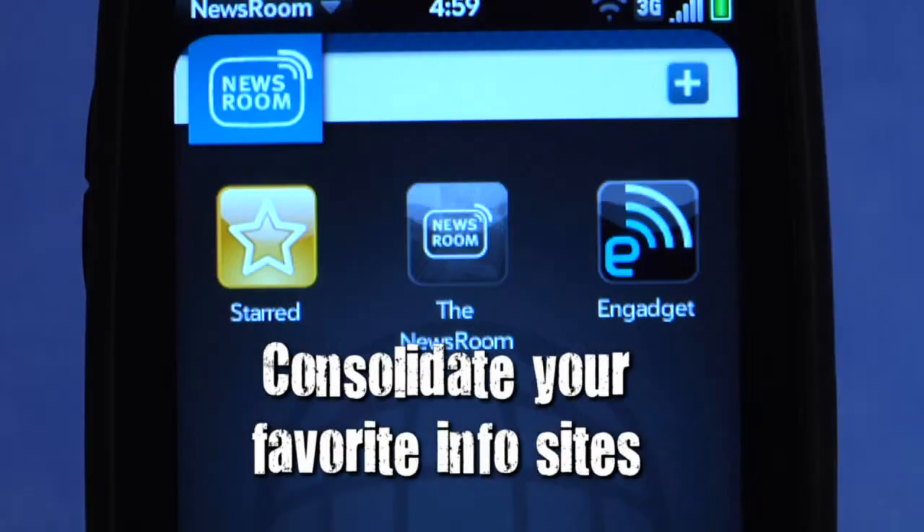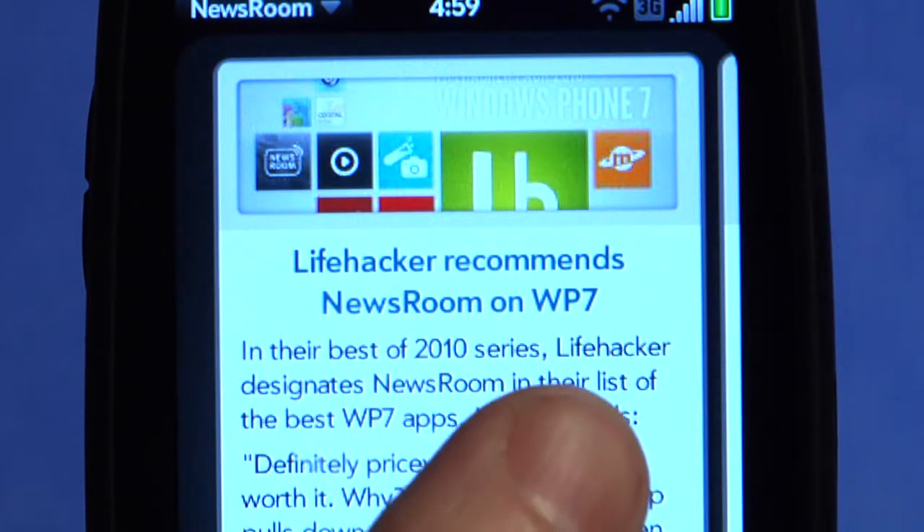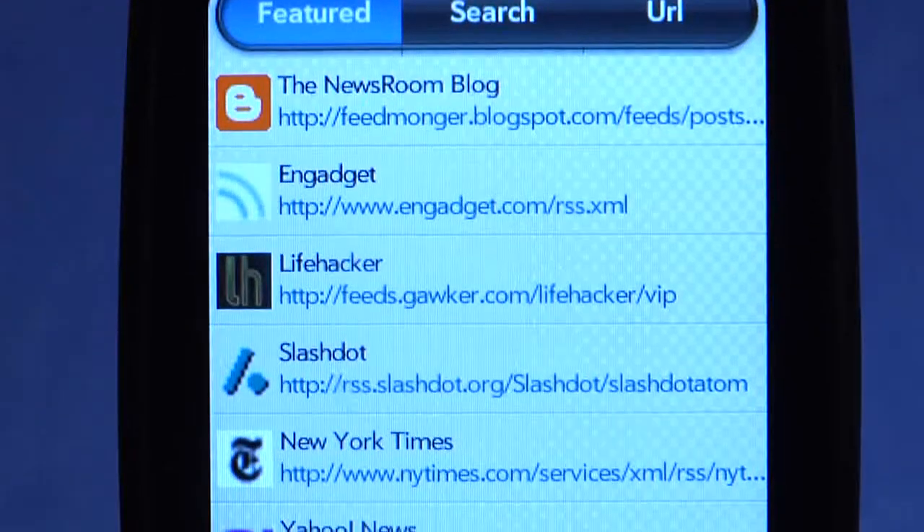The Newsroom app, with its dynamic interface and exclusive back end, is the fastest and most intuitive way to instantly follow your favorite news, gadget, gossip, sports, and fan sites.